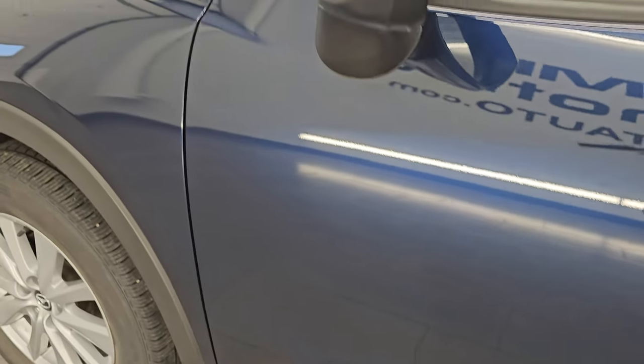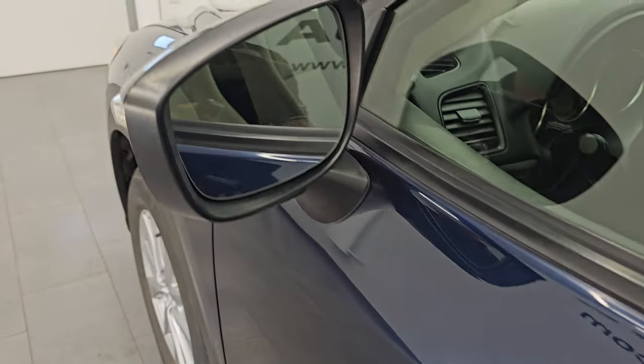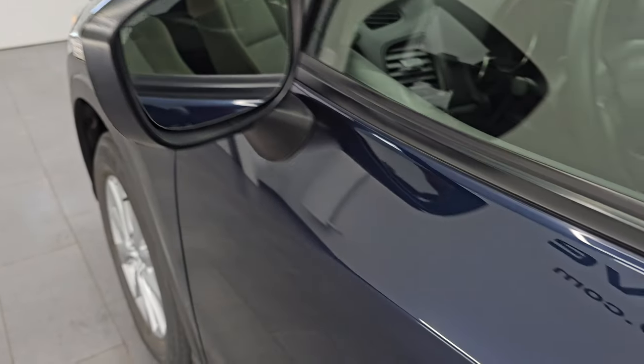No dents, no dings. And that paint, once again, in very nice condition. Does have built-in directional signals and power mirrors.